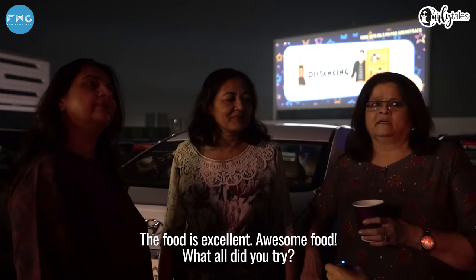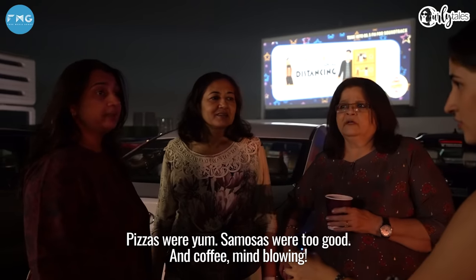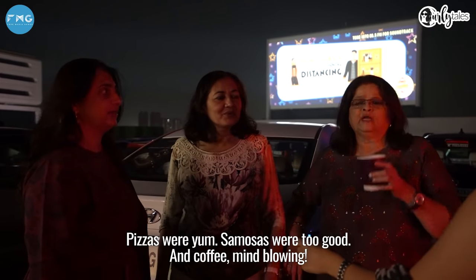Food is excellent, awesome! What all did you try? Pizzas were yum, samosas were too good, and the coffee was mind-blowing.